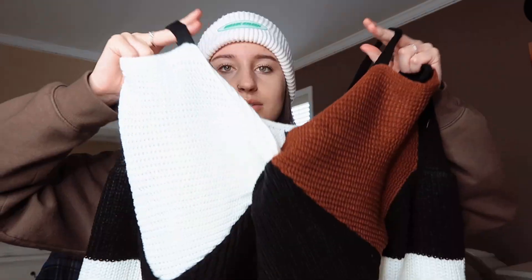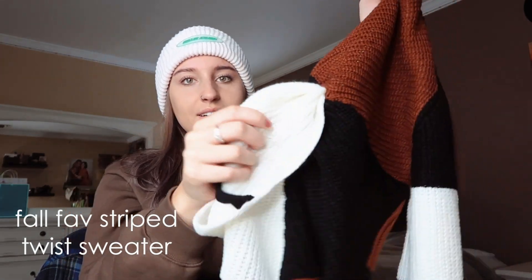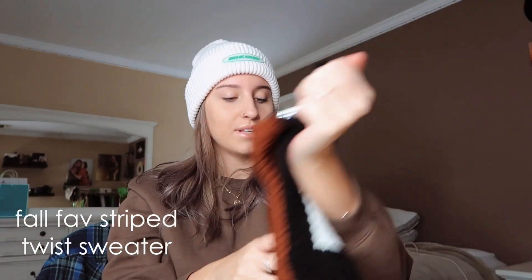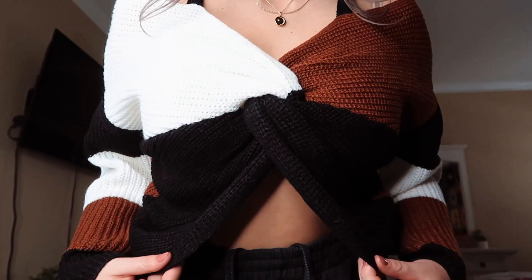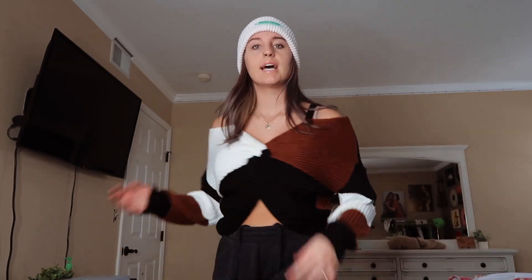Next is another sweater. This one might be my favorite one. It has like straps at the top and it's twisted. It is so cute. It is called the All Fav Striped Twist Sweater in a size large. This is literally the cutest sweater ever. It's like off the shoulder so the straps show. Oh my God, I'm obsessed with this sweater. You guys really should buy this — it's literally adorable. I'm pretty sure they had other colors too. I think they had a burgundy color.